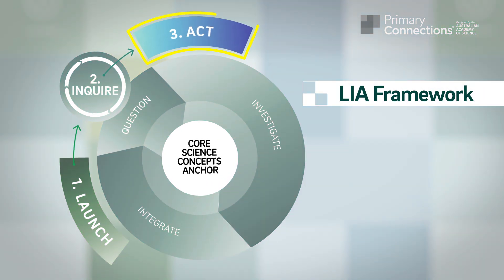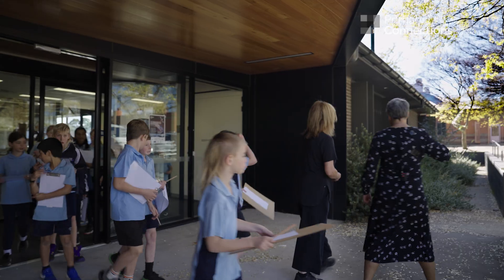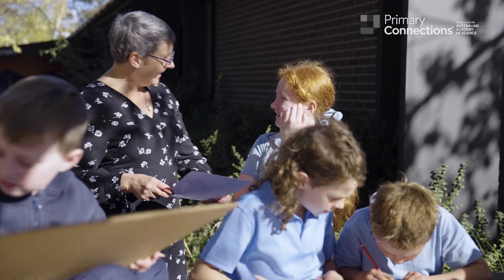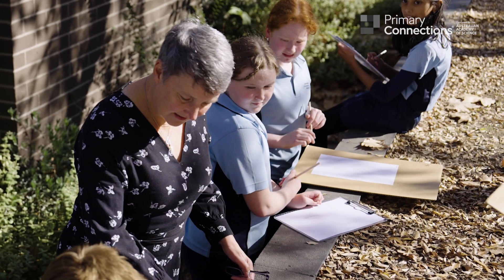The ACT phase encourages students to apply the science that they've learned. It gives them confidence to act responsibly as members of society, and to positively influence their world. I'm loving that science thinking!